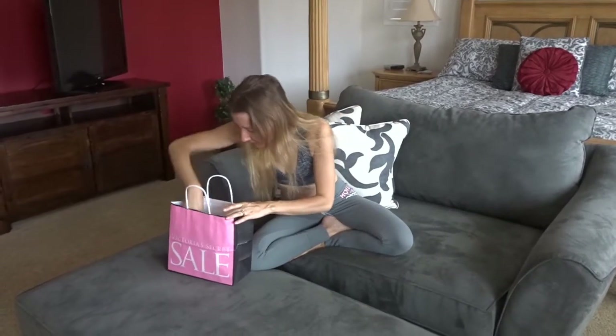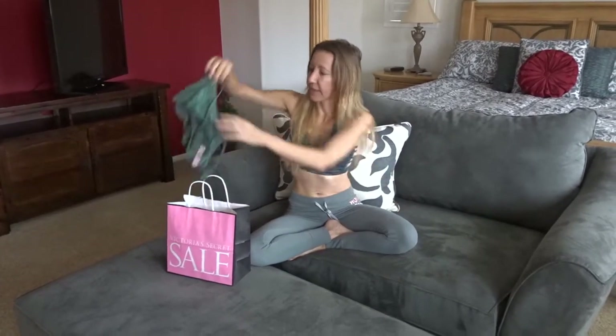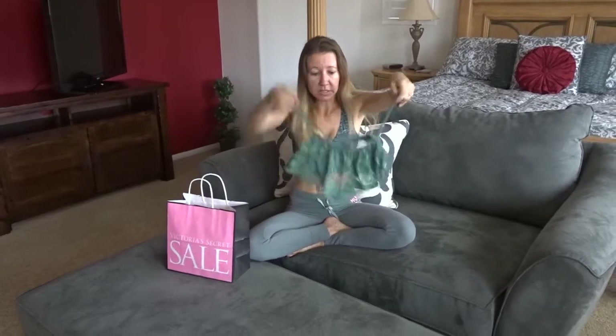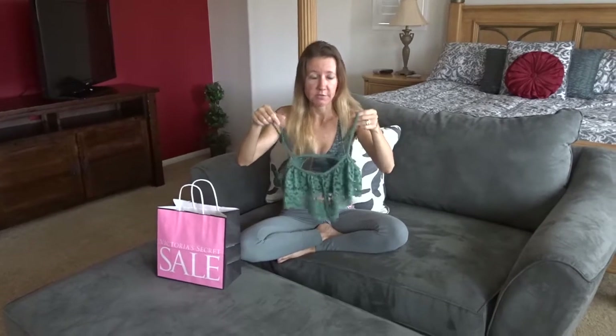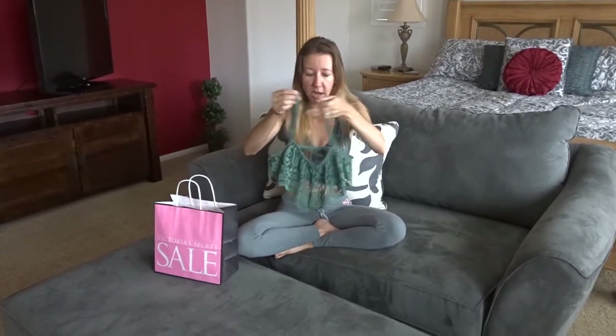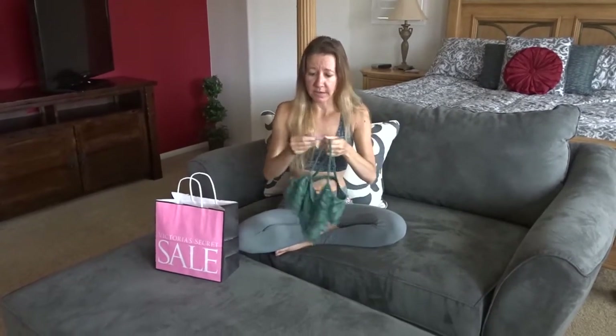The thing I was most excited about are called bralettes. They're expensive — really cute little tops and they're all different. I got five, and I'll show you all the different ones. These are regularly $34.50 each.